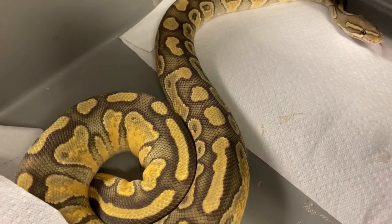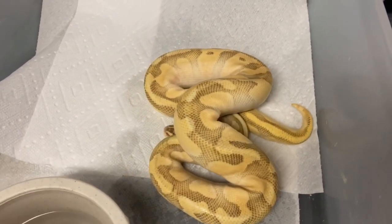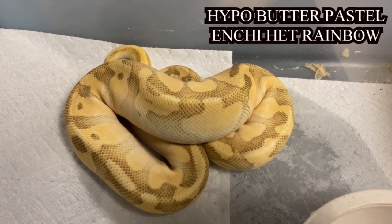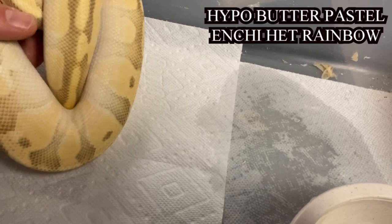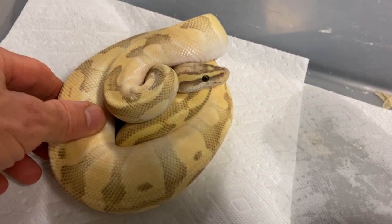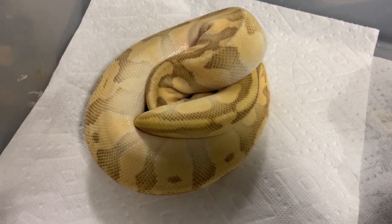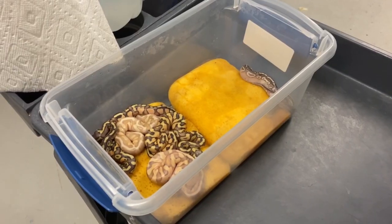Let's go take a look at the sire of the clutch. This is a visual hypo — this is butter, this is pastel, and this is enchi. We know it has to be hypo and enchi because the dad was a super enchi hypo and the mom was a hypo. I can see the pastel on the head and I see butter here — this is an enchi butter pastel hypo. We're going to get some nice looking babies.